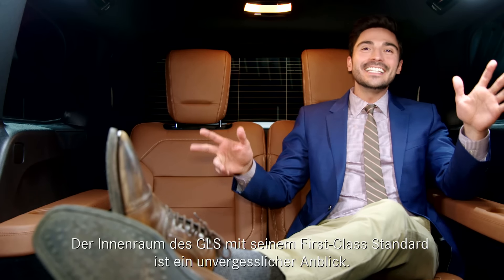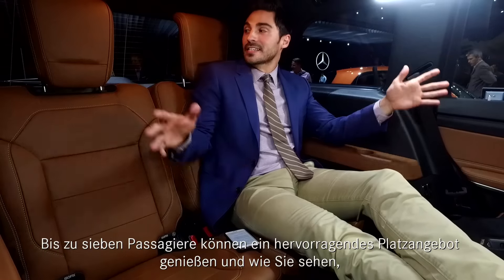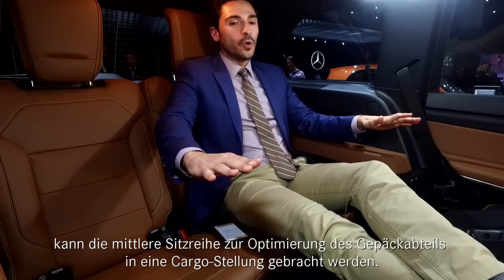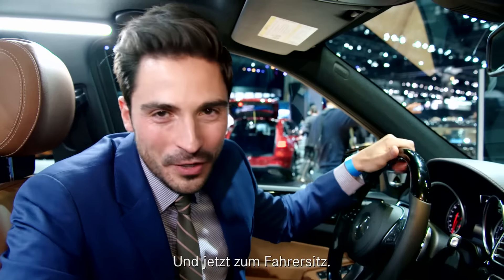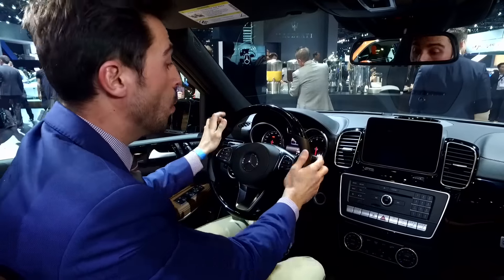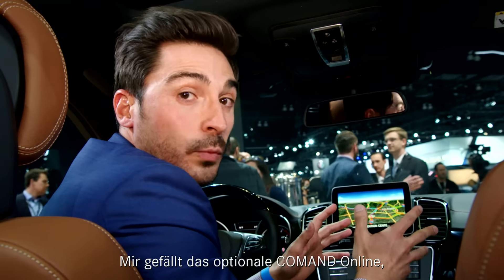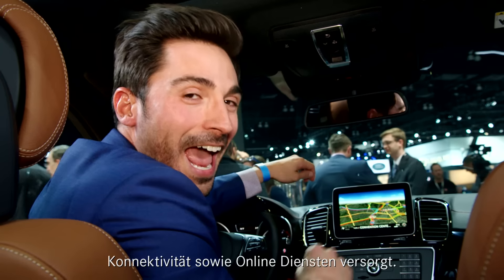The inside of the GLS is a sight to behold with its first class standards. Up to 7 passengers can enjoy this spacious cabin, and the middle row folds down to make optimum use of the luggage compartment. And now for the driver's seat — check out this all-new 3-spoke steering wheel with NAPA leather, 12 function buttons, and gear shift paddles. I love this optional command online, which gives you a color media display supplying you with connectivity and infotainment.